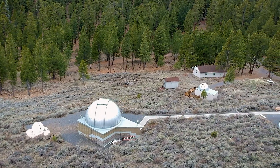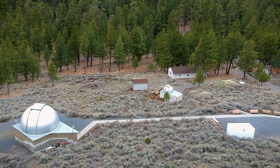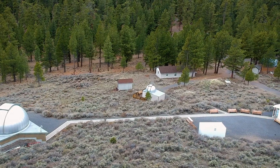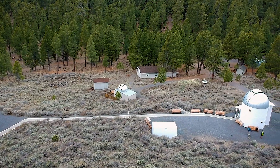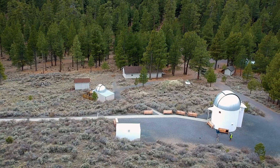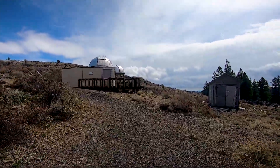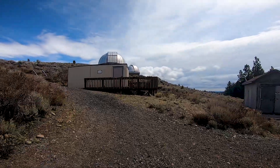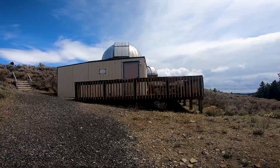The observatory is open to the public on weekend nights from late May to September. The first of my two trips to Pine Mountain was in the spring before the observatory had opened. Pine Mountain Observatory was created in 1967 thanks to professors Russ Donnelly and E.G. Ebenhausen.